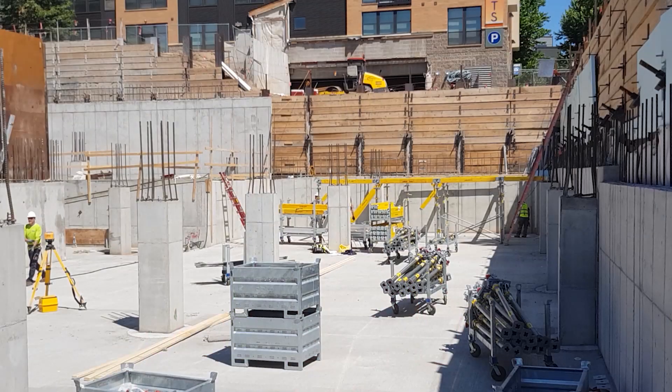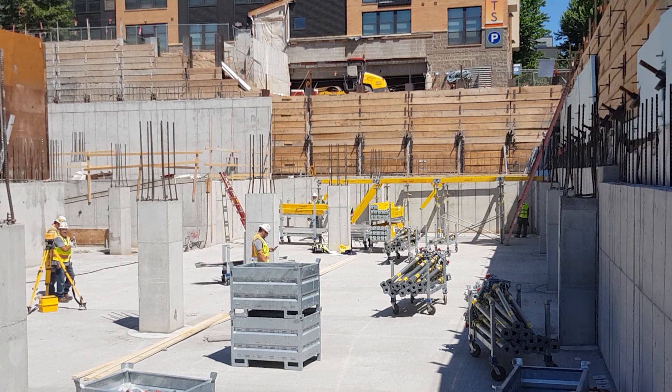One exciting thing we learned yesterday was the speed at which this material goes up. The first load came in around 10:30, quarter to 11. After two hours of unloading and starting to erect it, by 3:30 they had 4,000 square feet already assembled and ready for plywood — which is exciting for guys using it for the first time ever. It's a win-win for both of us.